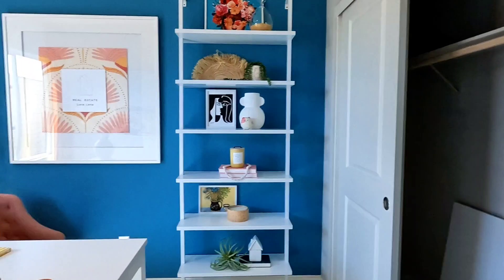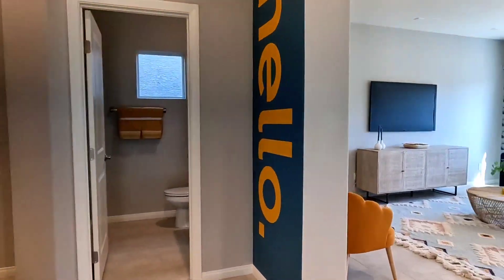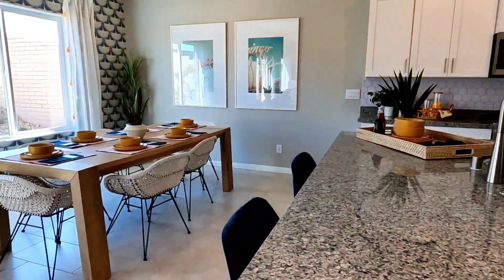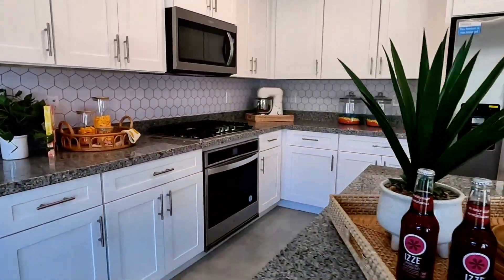And the bathroom — you can have this all by yourself if you want to convert this as your bedroom. Okay, another simple gray-style granite.